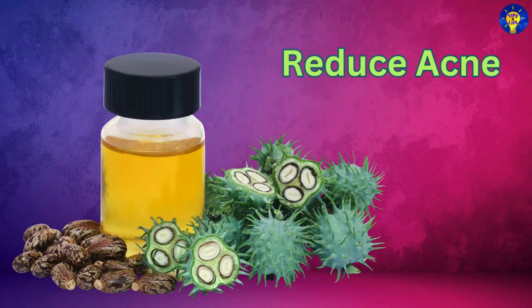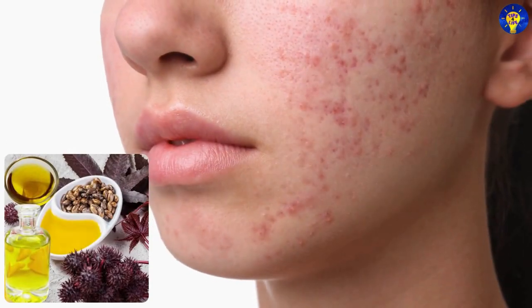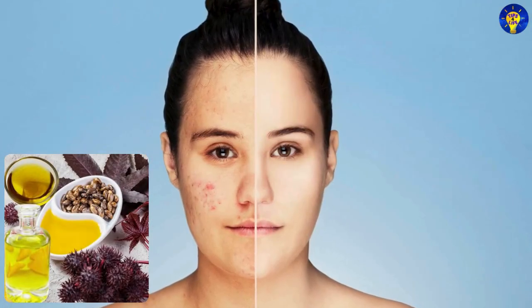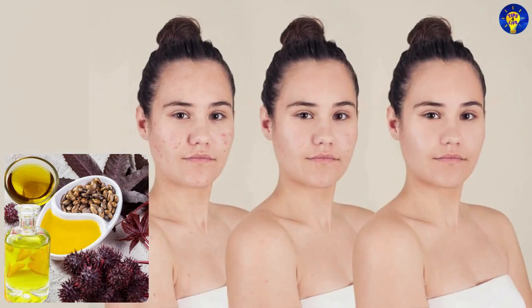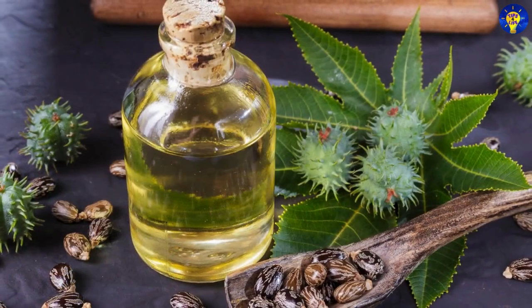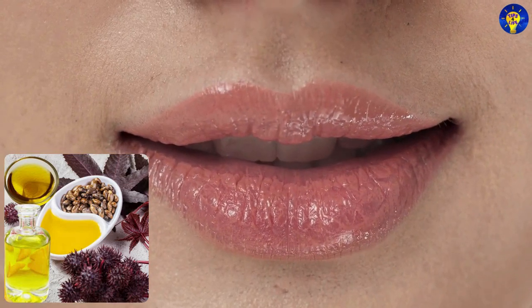Reduce acne: Studies have shown that castor oil's antibacterial properties help reduce acne-causing bacteria, and its anti-inflammatory properties can calm breakouts. Heal chapped lips: Apply castor oil to dry and cracked lips to provide instant relief and long-lasting moisture.